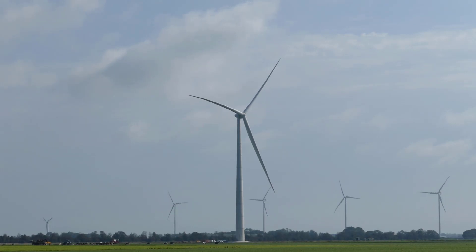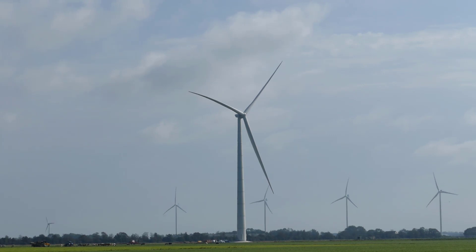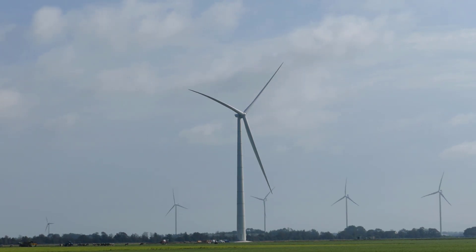Enercon's new EP5 platform features three different turbines. There's an E136, which is designed for high wind speeds; the E147, which is designed for medium wind speeds; and then the E160, that you can see here, which is designed for low wind speeds — which also explains the largest rotor diameter in Enercon's current portfolio of 160 meters.